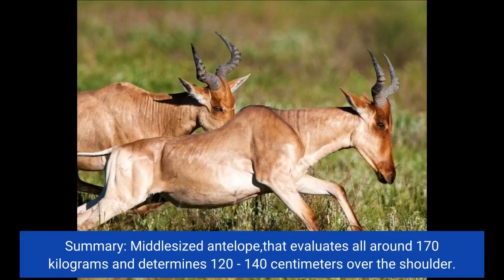Summary: middle-sized antelope that weighs around 170 kg and measures 120–140 cm over the shoulder.